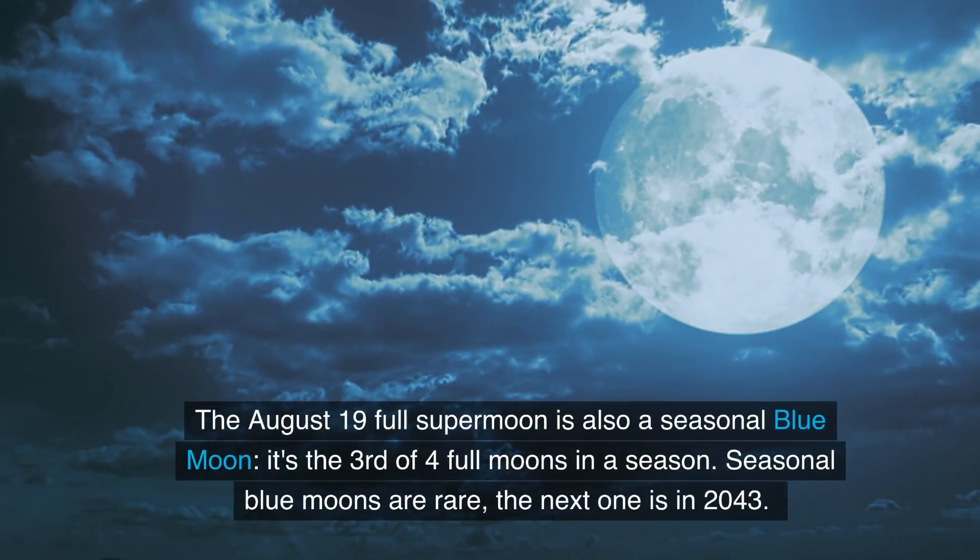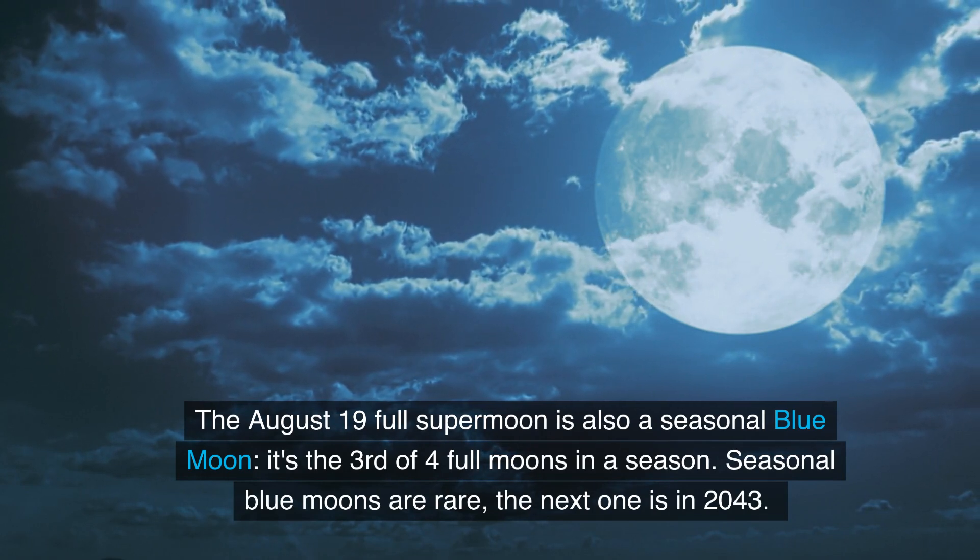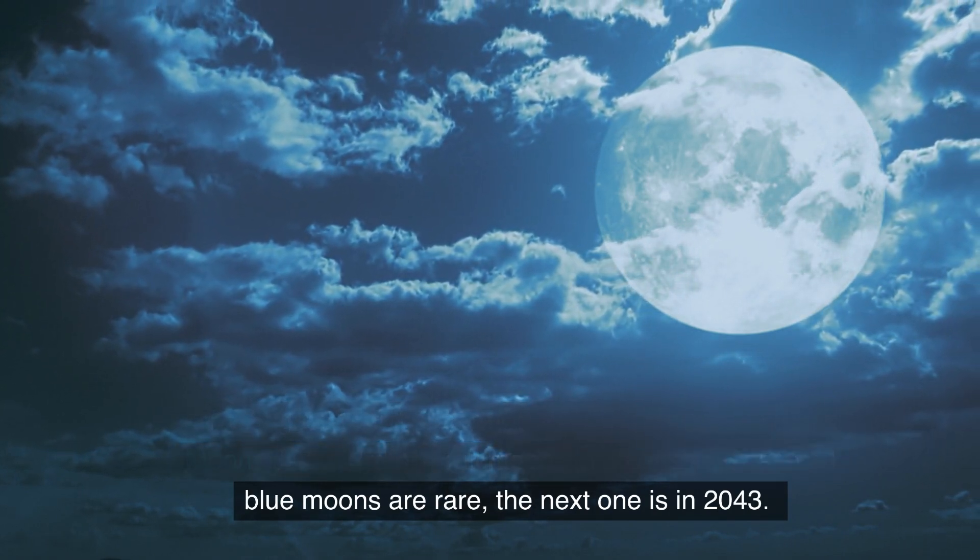The August 19th full supermoon is also a seasonal blue moon — it's the third of four full moons in a season. Seasonal blue moons are rare; the next one is in 2043.